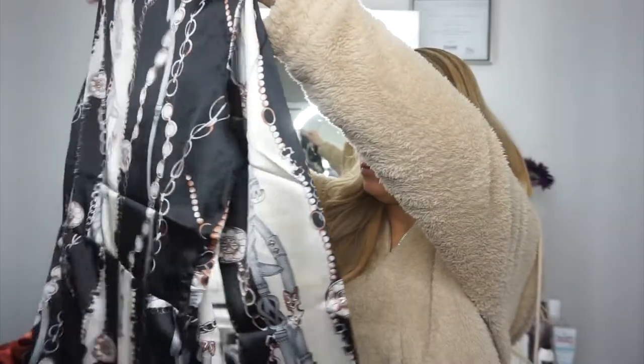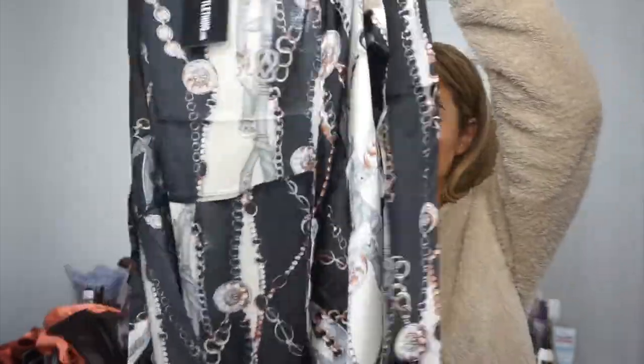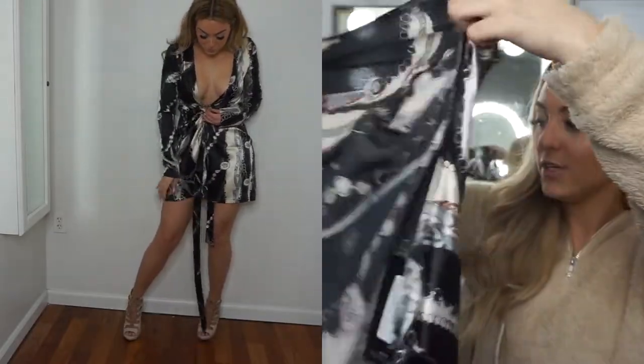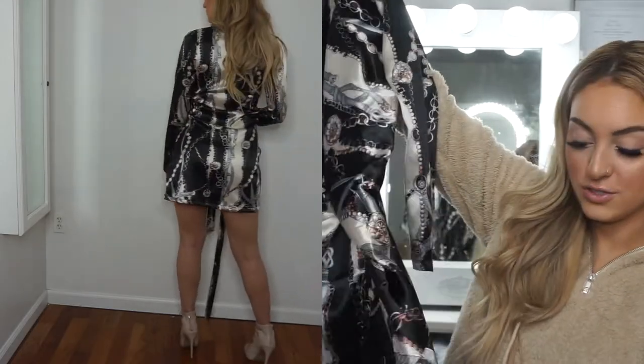This is another dress. It has chains on it — it's actually open right now, so you just have to tie it together. I love the shades in this dress. I'm such a neutral girl, so I'm really excited to try this one on. Look how pretty that is — so nice. That's it for the dresses.